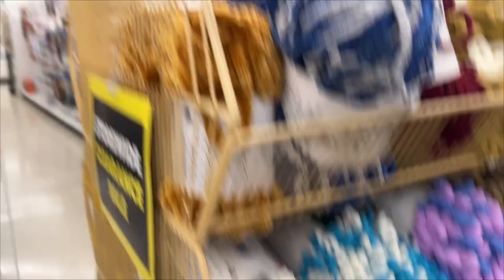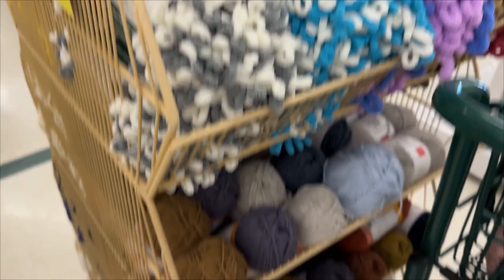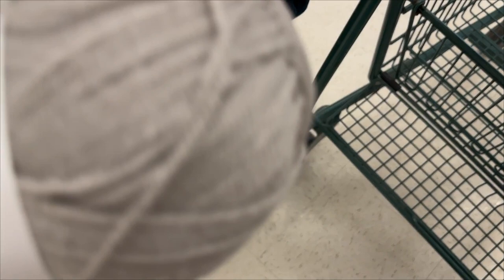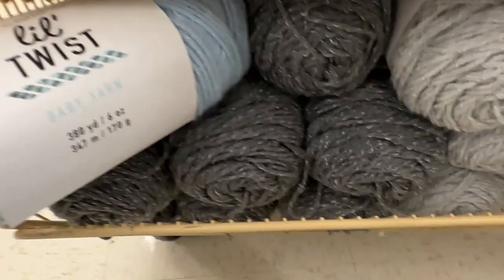We're going to look at this one. This is Color Theory, Two of Wands. Big Twist anti-pill — this is very soft. I almost bought this instead of the Big Twist Value. And this was really cool — Little Twist. It had some flecking in there. Very cool.